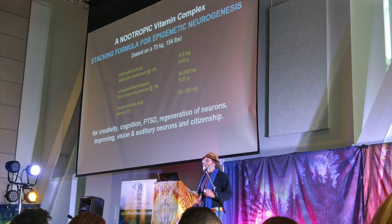What you'll see here on the screen is a photo of Stamets presenting this protocol at the Spirit Plant Medicine Conference in Vancouver back in 2018, where he claims it's good for creativity, cognition, post-traumatic stress disorder, regeneration of neurons, improving vision and auditory neurons, and citizenship — because one of the consequences of microdosing psilocybin, if it works for you, is you tend to become a more emotionally well-regulated person capable of greater compassion and self-awareness, allowing you to conduct yourself with more executive-level self-regulation in your interpersonal relationships.